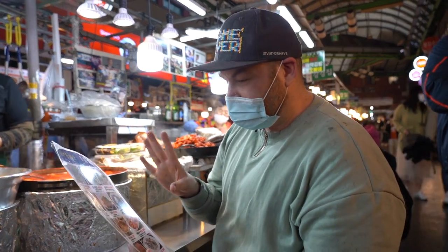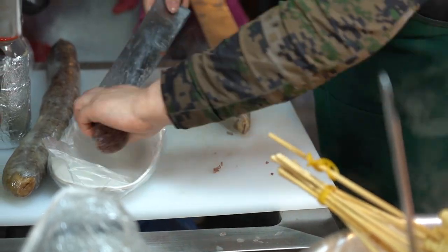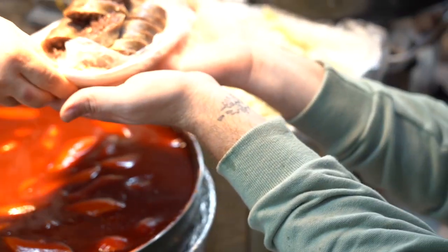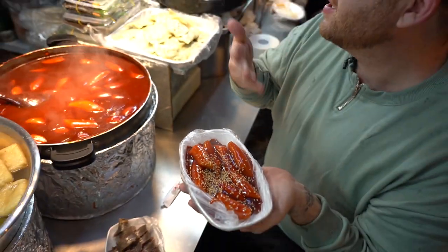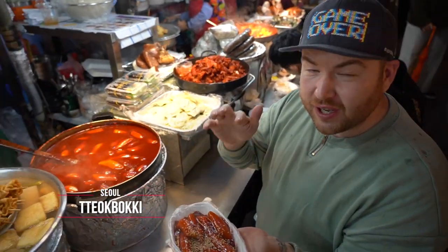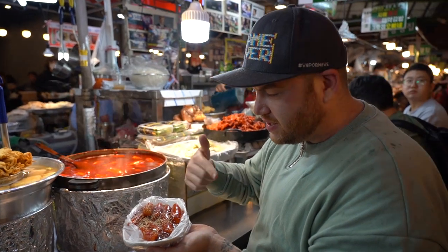We're going to get two things: tteokbokki and sundae — Korean blood sausage — she'll slice that up for us. The smell is incredible! So tteokbokki, for those watching from the States, is rice cakes in a spicy sauce. She's put some sesame seeds on it and these are some thick ones.